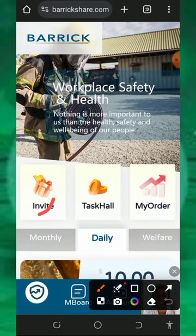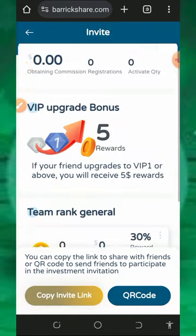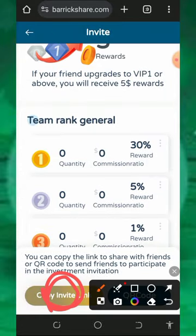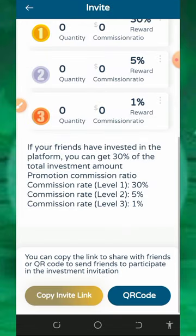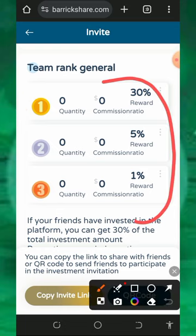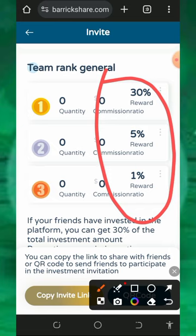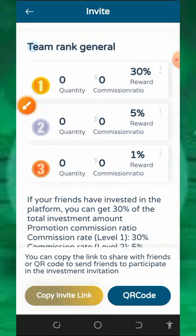To start earning from your referrals, tap on the invite button to get your own personal referral link, then tap on the copy invitation link button to copy it. You can share it with your friends on social media like Facebook, Instagram, and so on. You are going to earn 30% from first level referrals, 5% from second level referrals, and 1% from third level referrals.